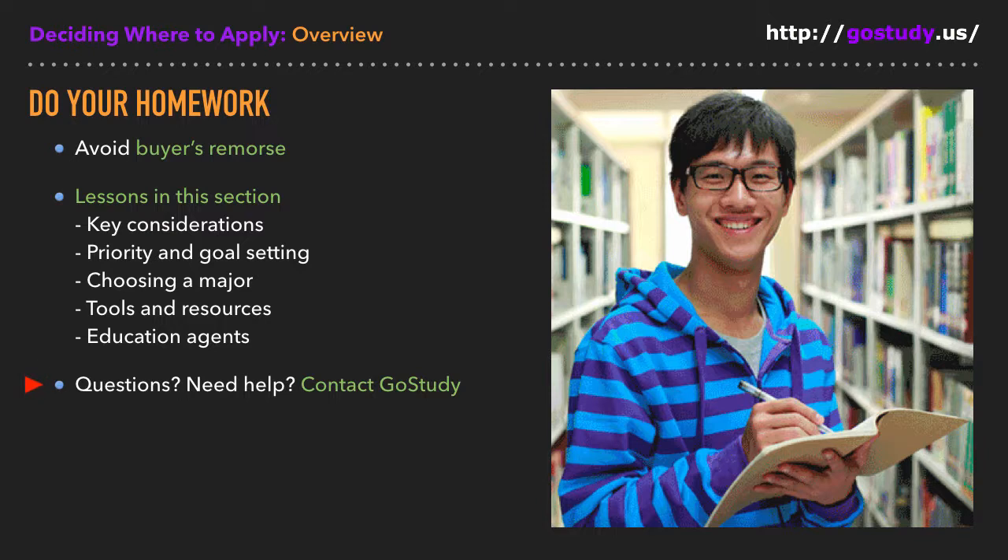As with the other sections in this course, these lessons focus on practical ideas and resources that we believe will help you make smart decisions about where to apply for college. We hope you'll find that that's the case. If you still have questions after completing these or other lessons, no worries — GoStudy's expert advisors are standing by and would be happy to help. Okay everybody, that'll do it for this introduction. I'll see you in the lessons that follow.